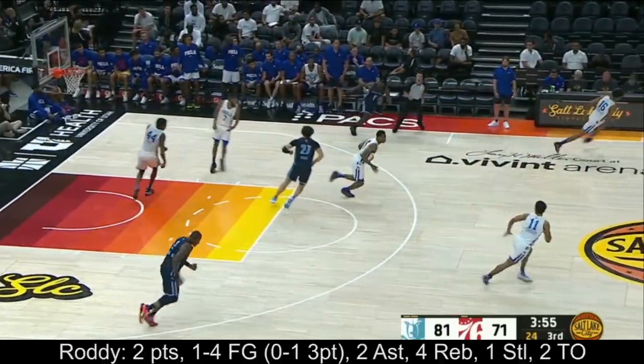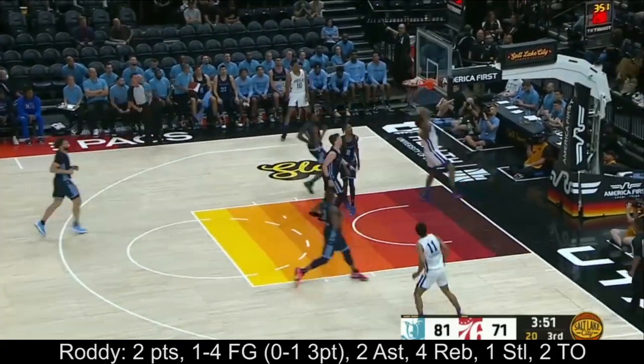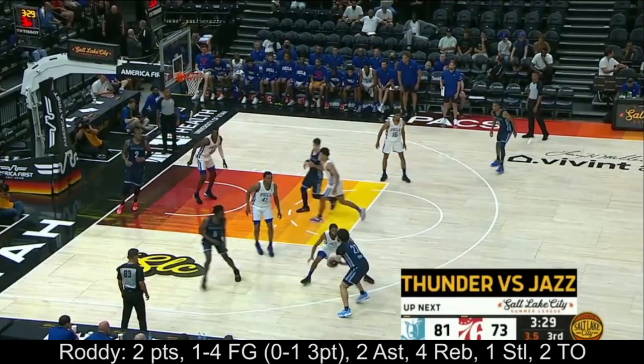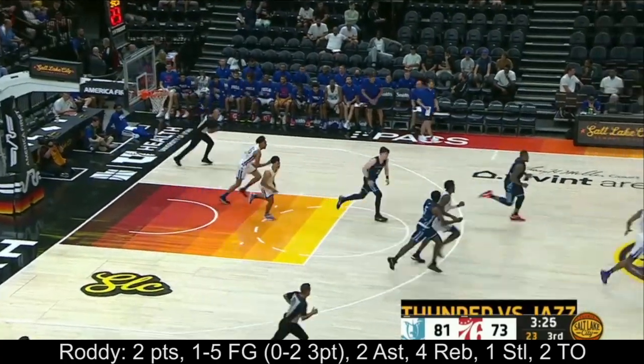Shot to remember down on the baseline — Springer off the Memphis turnover, a pass down inside. Next domino right, and the others will fall. Roddy back on the floor, dials up the three, good look, spins off the rim, rebound back.